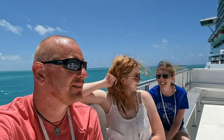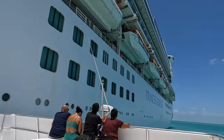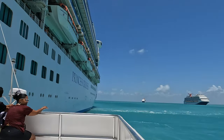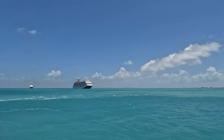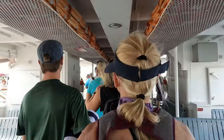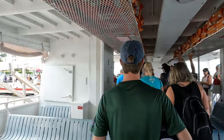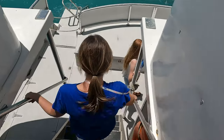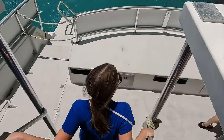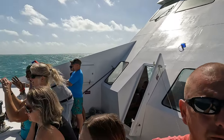When it comes to getting there and back, you do have to tender, which means you get off the ship onto a smaller vessel — a boat that takes you over to the port area. When you get off the ship, this is a bit of a process going down and getting on to the transport. It's about a 20 to 25 minute ride from where we docked over to the port where you get off on the mainland.